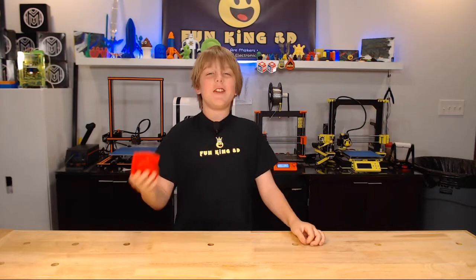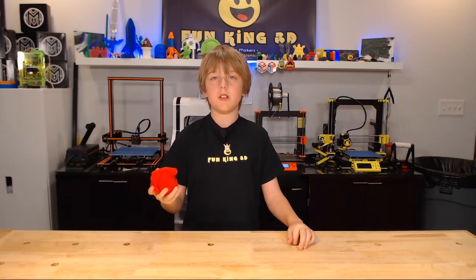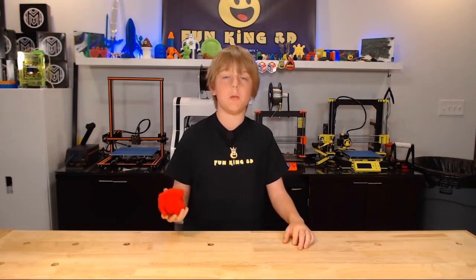This is a really cool model. It was printed in AIO Robotics PLA Red with a 250 degree nozzle, a 60 degree bed, and a 0.2 layer height on the Prusa MK2S.